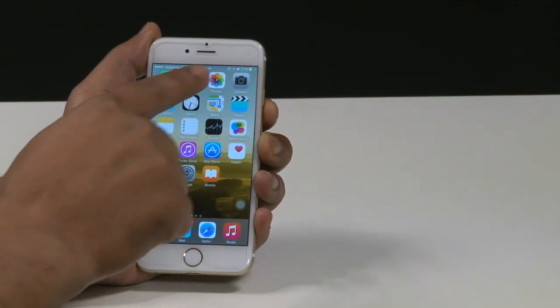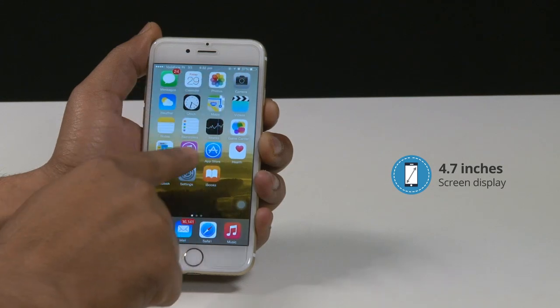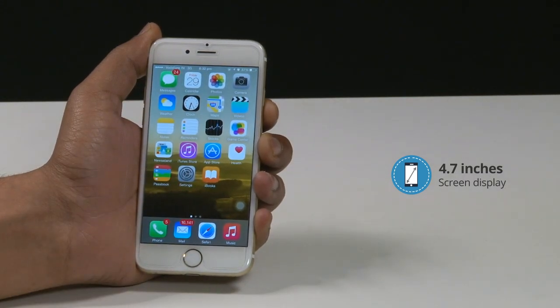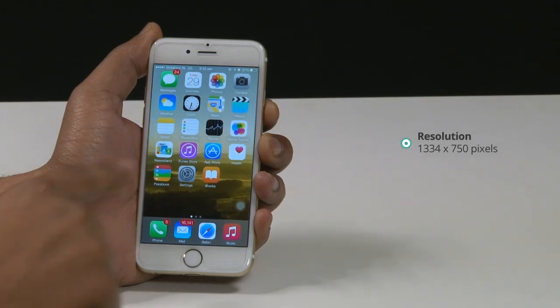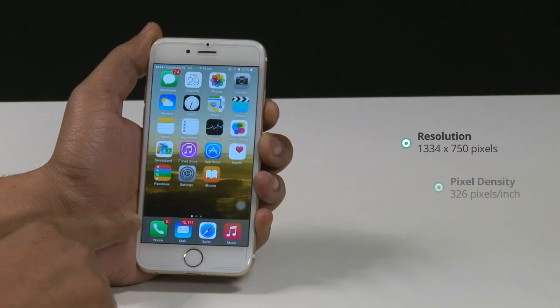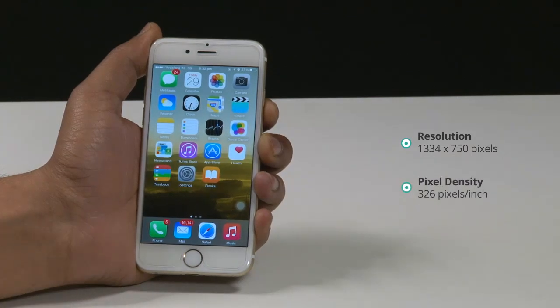The iPhone 6, with a more contemporary 4.7 inch screen, has finally delivered what the fans of Apple phones have been waiting patiently for. The screen resolution is 1334 by 750 pixels, with a pixel density of 326 pixels per inch.